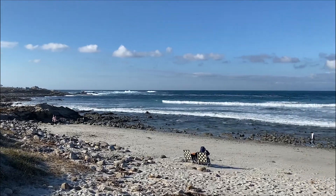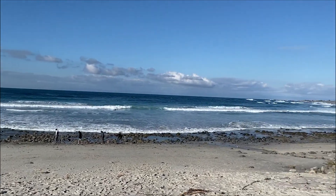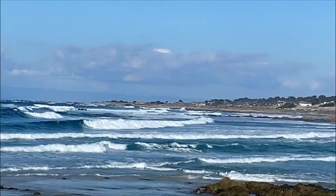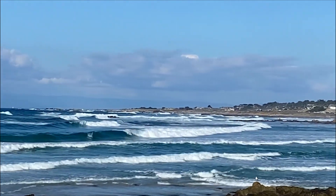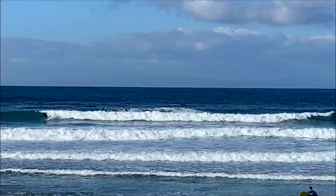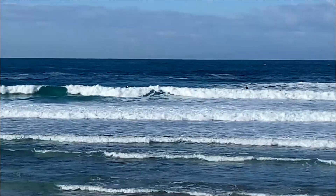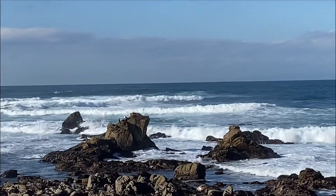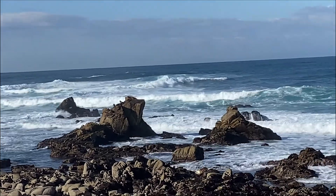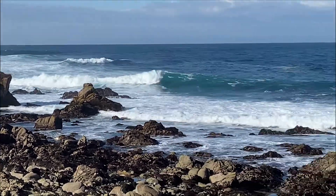Our 17-mile drive tour starts at the north end at a place called Spanish Bay. The red-tiled roof that you see here is the Inn at Spanish Bay, and this cove got its name from Spanish sailors who would shipwreck from the rough waters here. You also see a surfer — surfers are common because the waves can range from two to three foot waves up to 50 foot waves, and it is a great challenge for surfers of all ability.